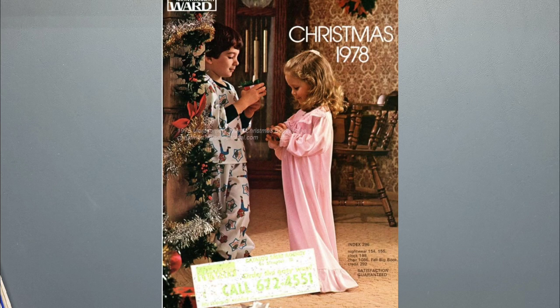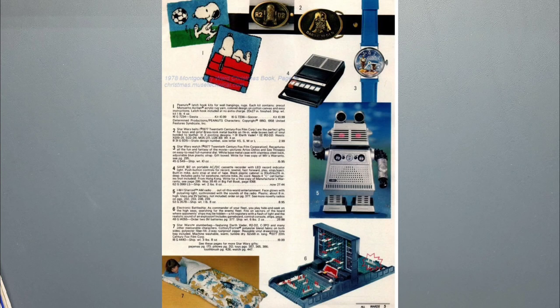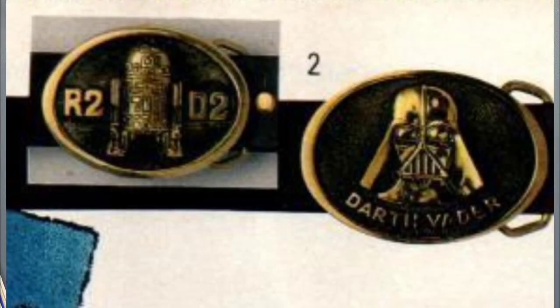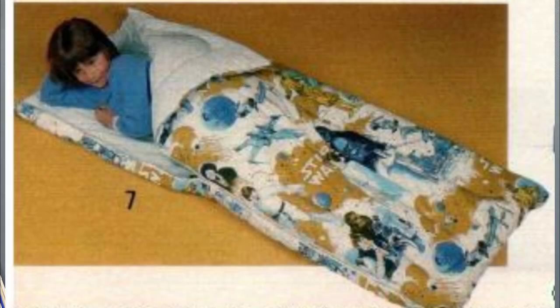Now we're up to the 1978 Montgomery Ward Christmas catalog. On this page there's a Star Wars watch, two belt buckles, and a sleeping bag. The watch is the same one we've seen before — R2-D2 and C-3PO with hands. We've seen the Darth Vader belt buckle before, but I don't think we've seen the R2-D2 one yet, so that one's new. And there's the sleeping bag we've seen before.